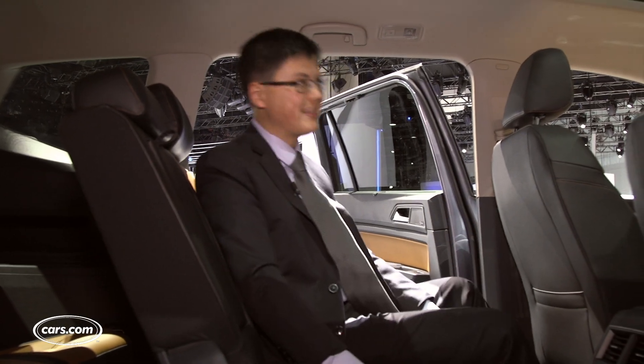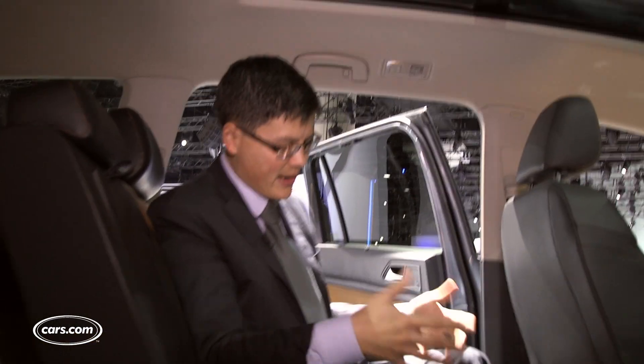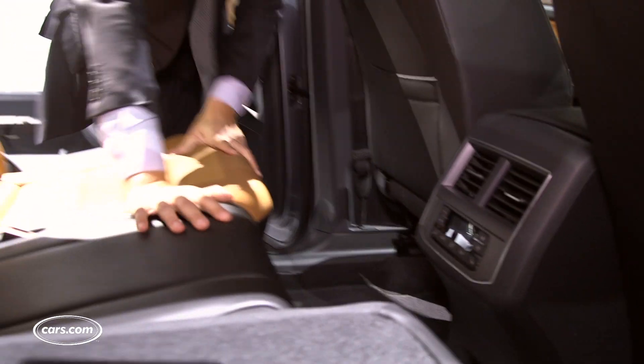Fairly roomy second row in the Atlas with lots of headroom. I kind of wish the seat sat maybe an inch higher off the ground for adult-friendly leg support, but not too bad there.